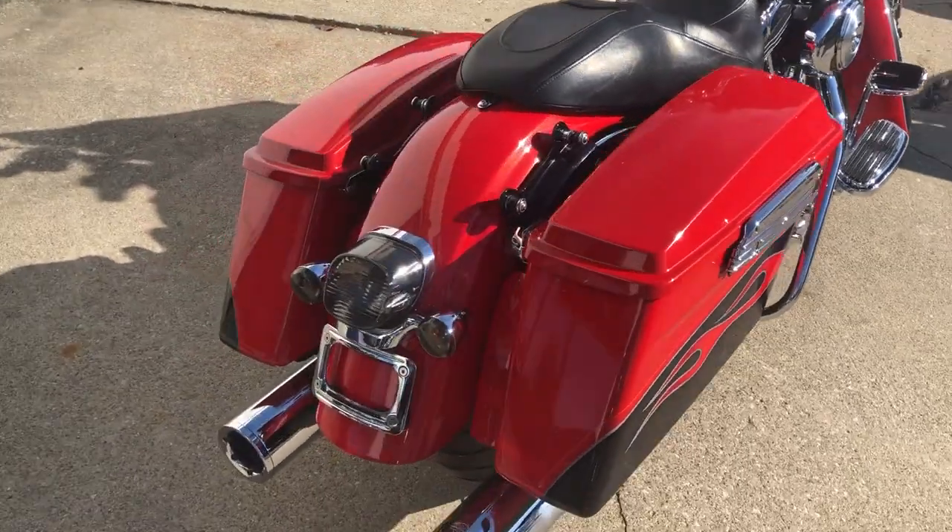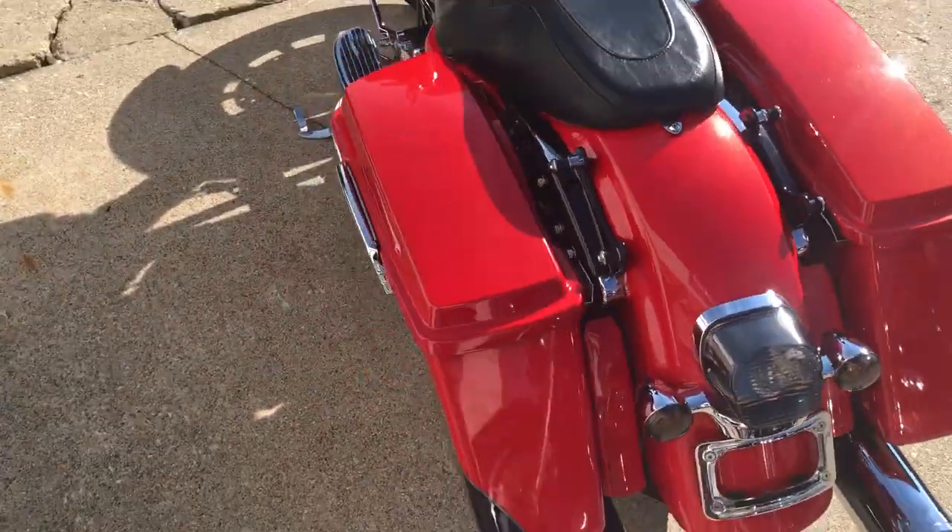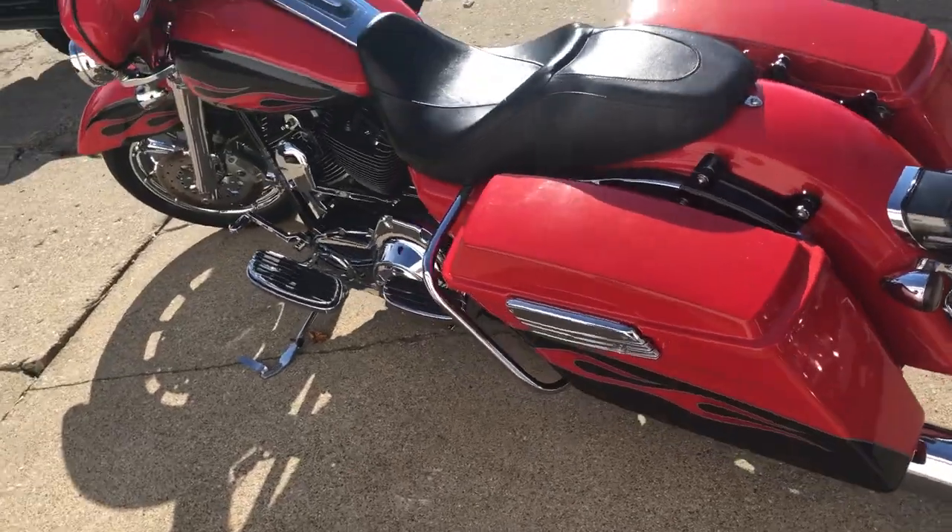The 110 cubic inch Screaming Eagle motor runs strong. The bike needs nothing. This one is clean.